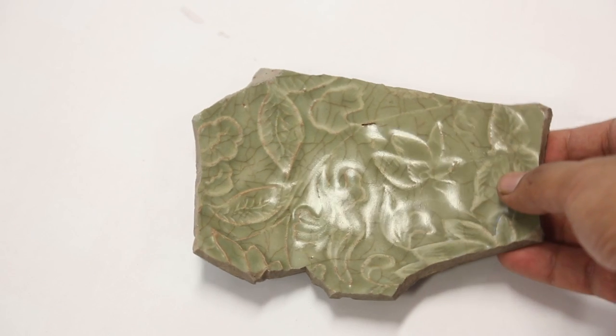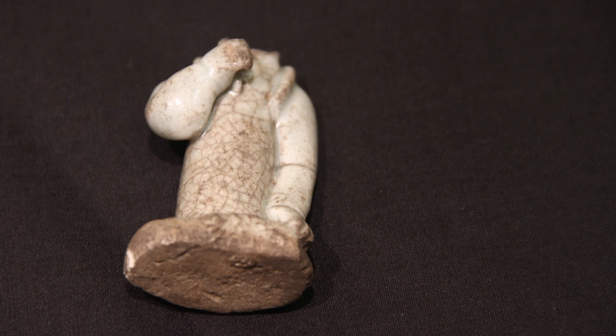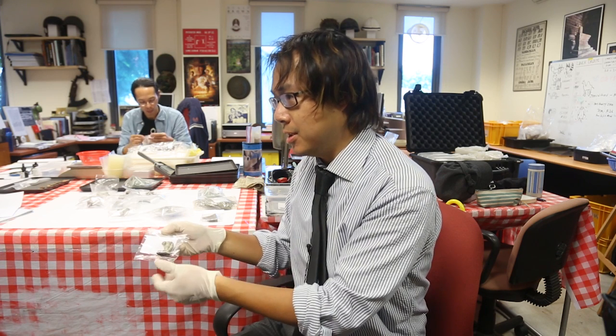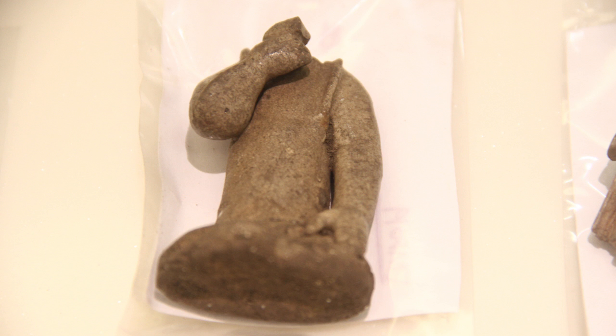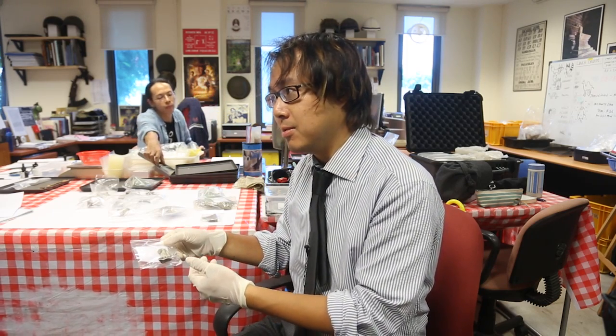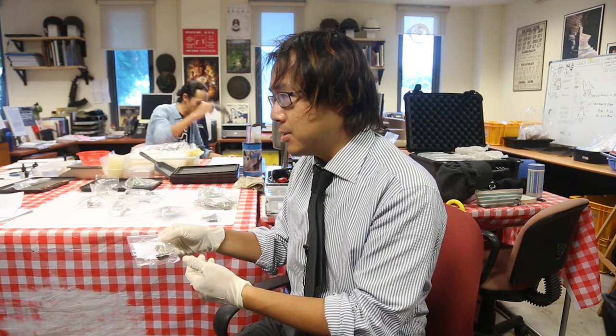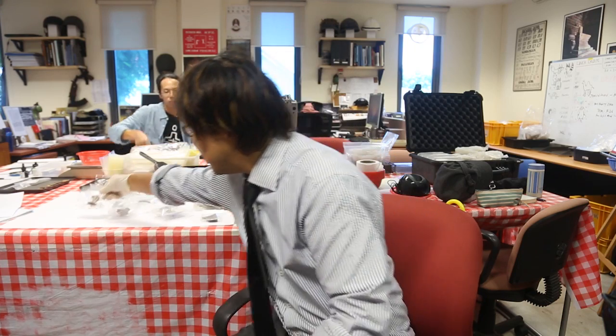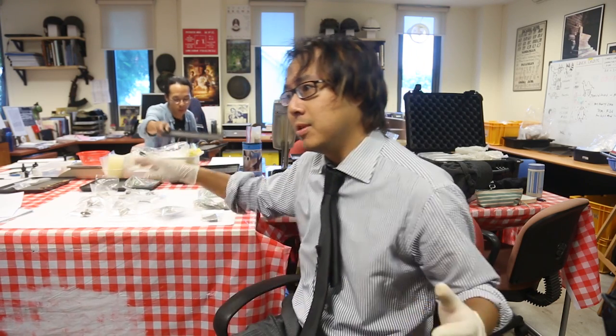We've uncovered quite a lot of ceramics — a lot of them are porcelain. Like in this case, this is one of the Buddhist figurines, a devotee statue that accompanies a Bodhisattva or Buddha, not itself the deity, but one of those devotees sitting next to it. We have about maybe 15 or 16 of these items. It's quite rare in Singapore because we only uncovered two pieces back in 2010. And here at the Empress Place site, we suddenly have a whole series of them scattered throughout the entire site.